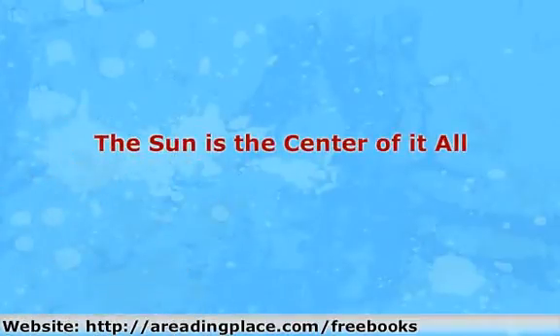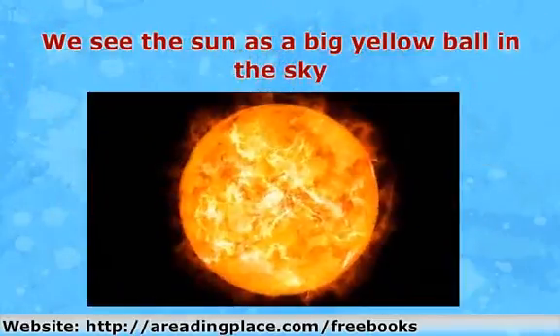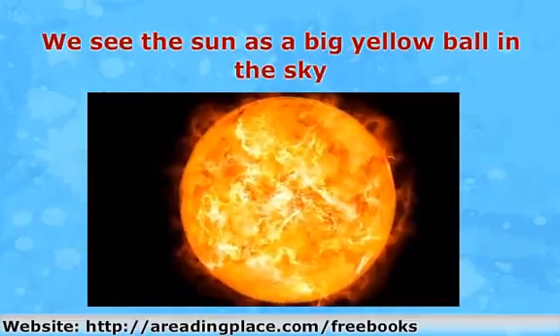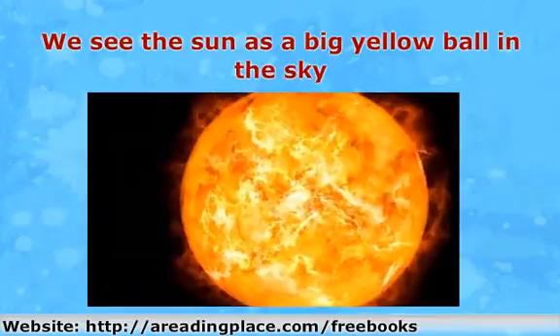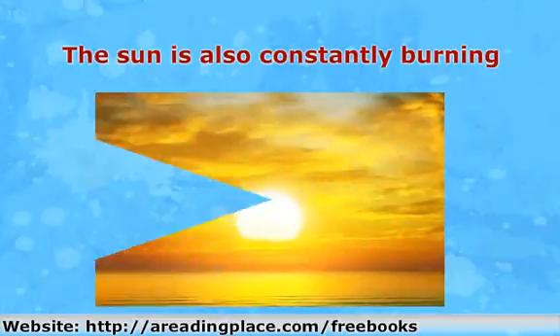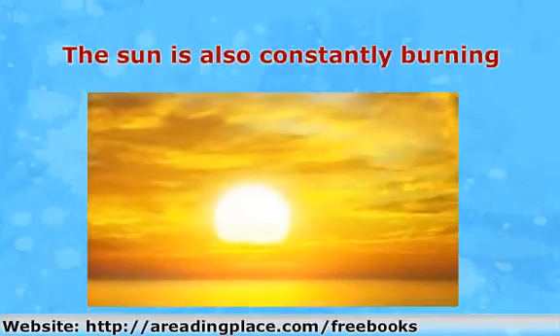The sun is the center of it all. We see the sun as a big yellow ball in the sky. It promises us warmth on a cloudless day and fun in the summertime. But there is a lot more going on in that big burning mass than what we can actually see. The sun is constantly burning. It is made up of about 74% hydrogen, 24% helium, and trace amounts of oxygen, carbon, iron, and neon.